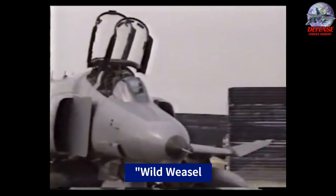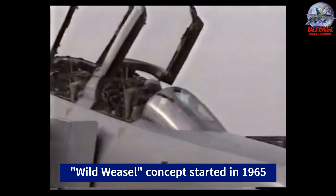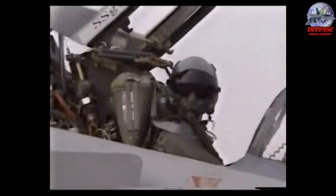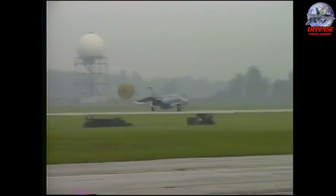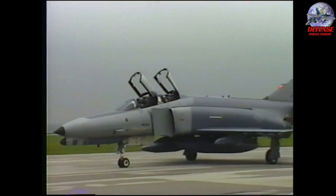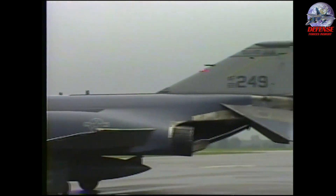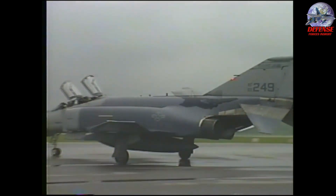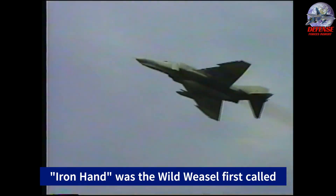The U.S. Air Force created the Wild Weasel concept in 1965 during the Vietnam War in response to Soviet SAM introduction and American strike aircraft downing during Operation Rolling Thunder over North Vietnam. The name Wild Weasel comes from Project Wild Weasel, the U.S. Air Force development program for a specialized SAM detection and suppression aircraft, officially authorized on August 12, 1965, and called Iron Hand at the time. The tactic was also referred to as an Iron Hand mission, although the term mainly referred to the suppression strike before the main attack.